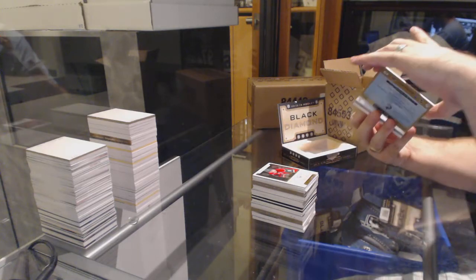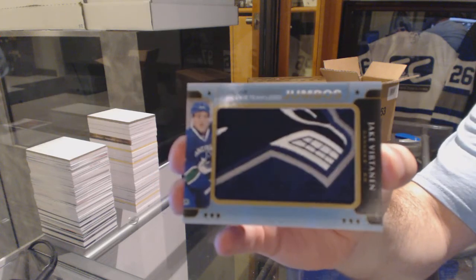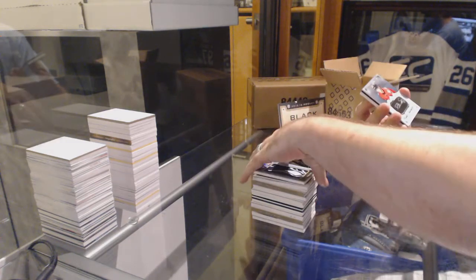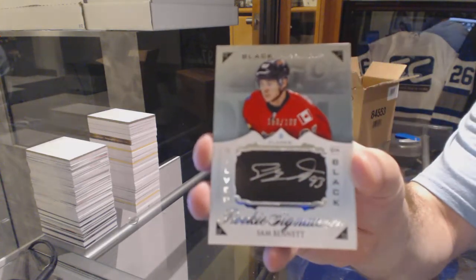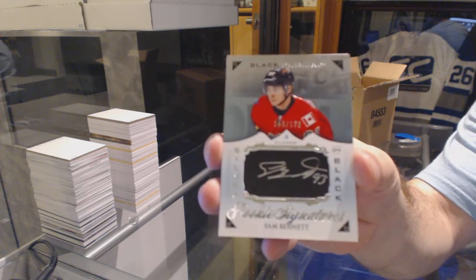For the Vancouver Canucks, we've got our rookie team logos, Jake Virtanen. We've got number to 199, silver on black rookie auto, Sam Bennett for the Calgary Flames.